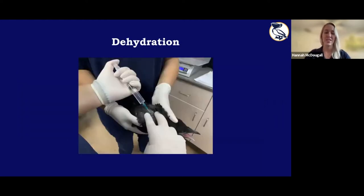Most animals do come in dehydrated, so they might get two to three boluses of fluids within a day. It's subcutaneous, so it's absorbed very quickly. For the first two to three days of admittance, they're usually getting at least one round of subcutaneous fluids a day.